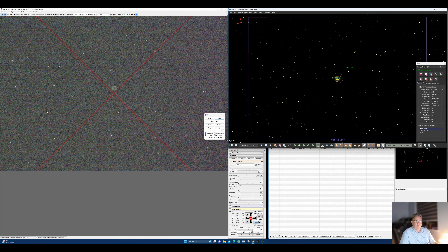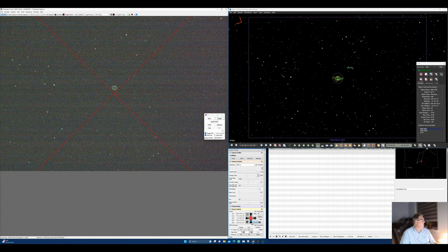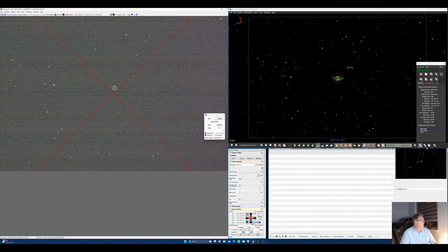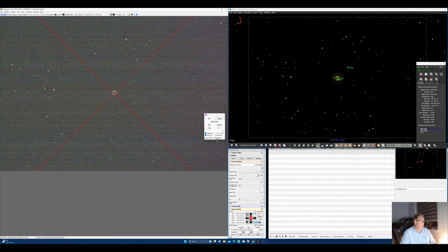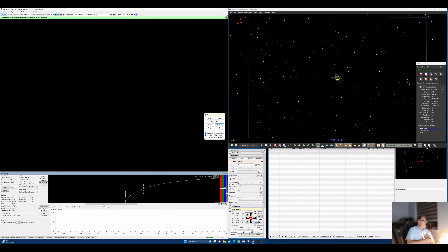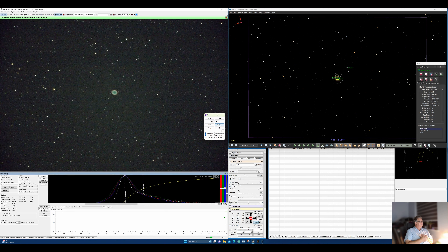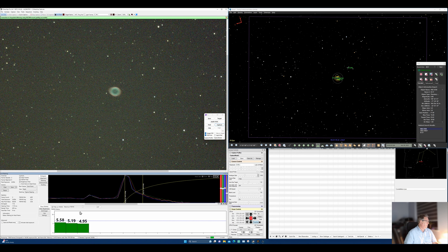We'll keep capture mode 2, which is 8 seconds. We have targeted it already, so we'll just capture — start the capture of that object. There's a lot of noise for the first image. Let's go back to stretch — there's a lot of noise so that's the one you can't get out, but I would definitely be able to see this.